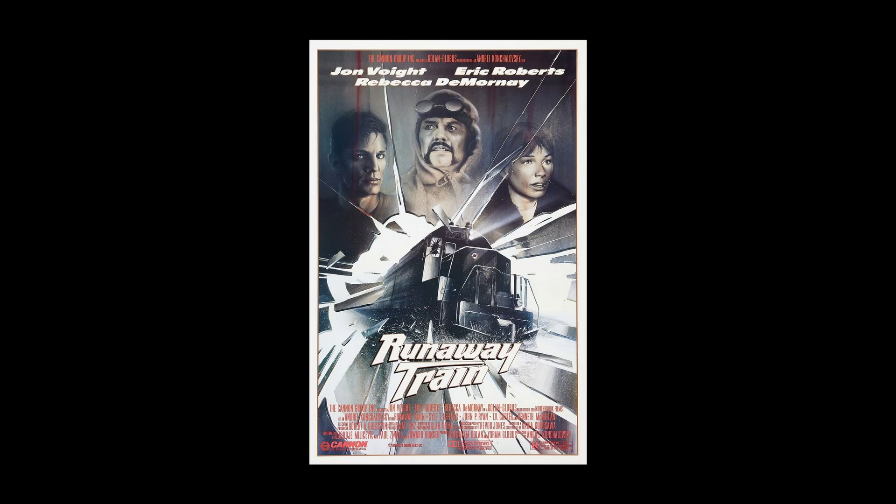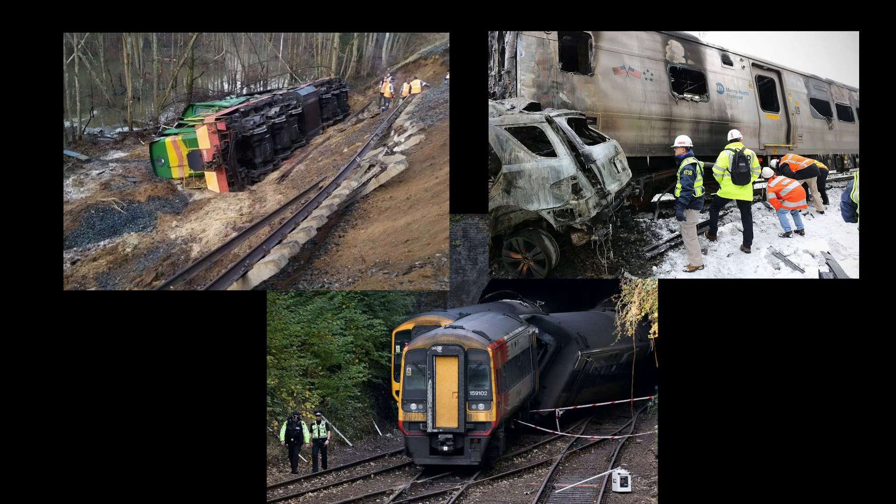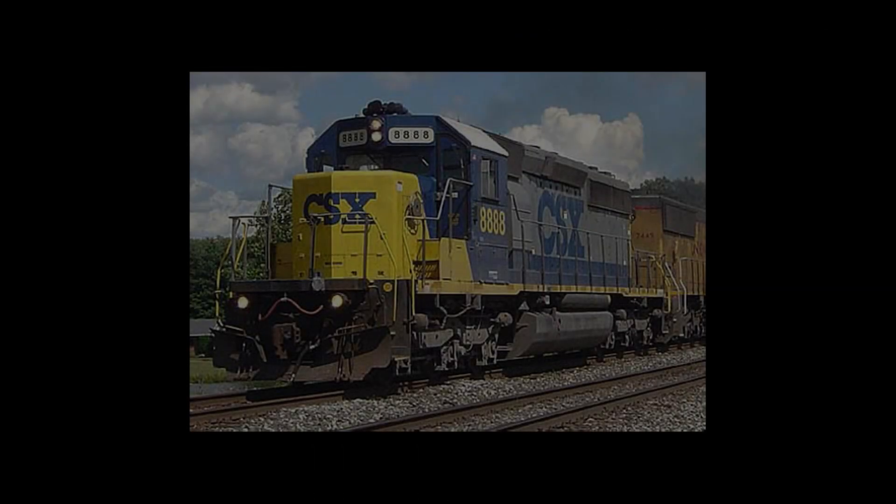Runaway trains are rare. Over the years of rail transportation, there have been very few full-on runaway train incidents compared to issues such as derailments, crashes or collisions. Nonetheless, they can still be dangerous if not dealt with quickly. That's why there are so many precautions in place to prevent them from happening — though these still aren't enough, as human error pointed out in 2001.